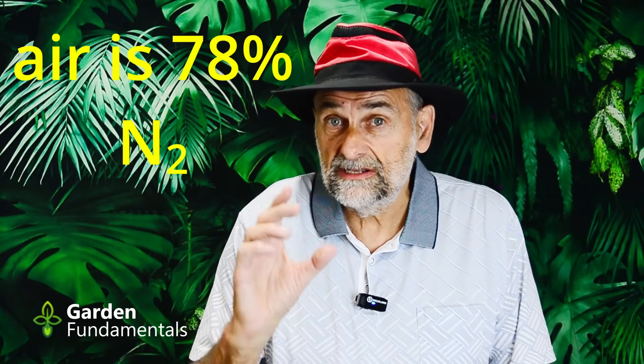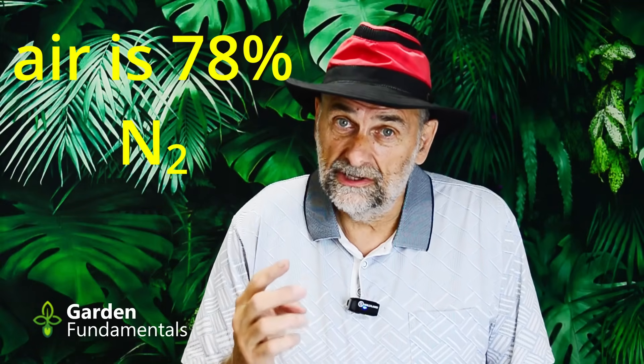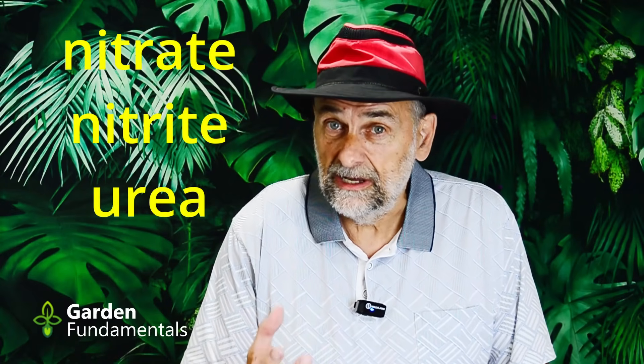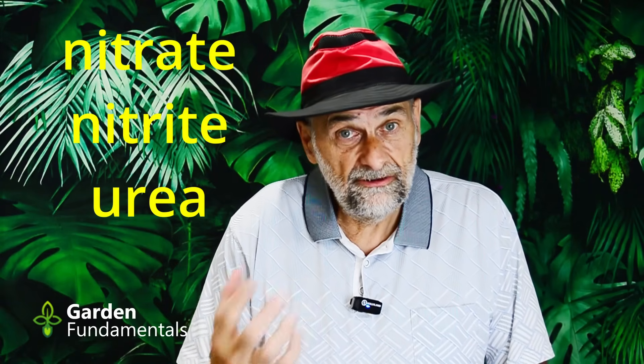Nitrogen doesn't really exist in nature on its own. The air is 78% nitrogen, but it's not really nitrogen — it's a nitrogen gas made up of two nitrogen molecules, N2. So strictly speaking, it's not nitrogen. Plants also don't use nitrogen, although we use that terminology a lot — we say we feed our plants nitrogen, or plants are nitrogen deficient because we haven't fertilized enough. That terminology is actually wrong. What plants use are molecules that contain nitrogen, things like nitrate, nitrite, and urea. That's what plant roots absorb, and that's what we use when we fertilize.